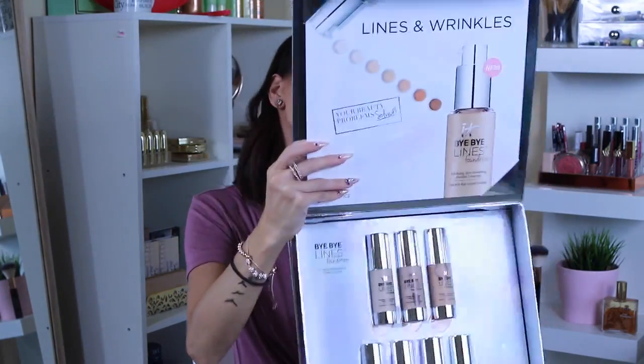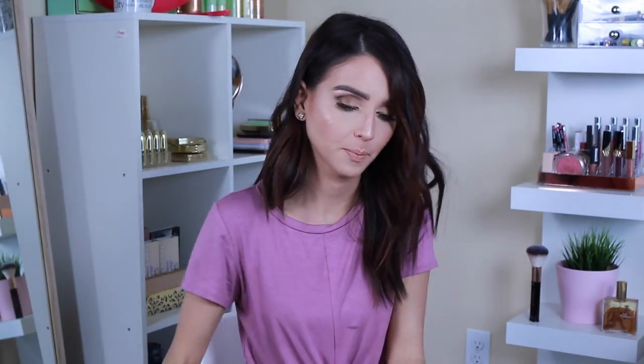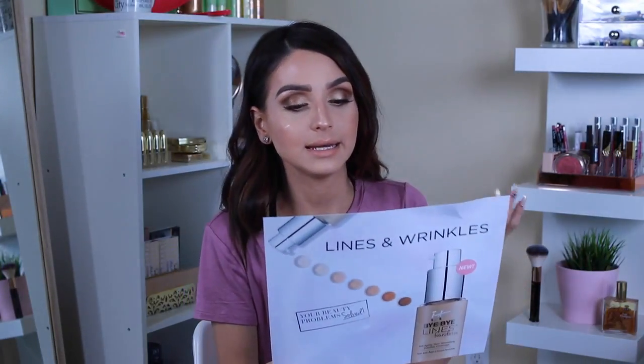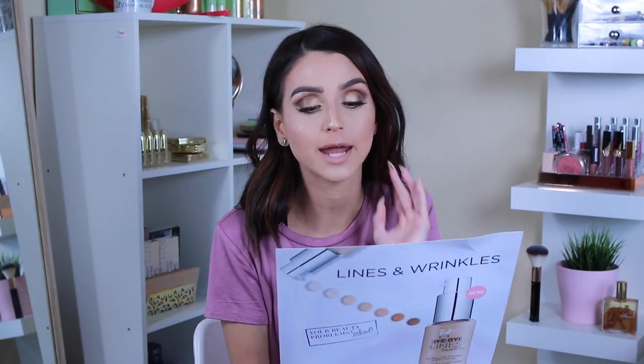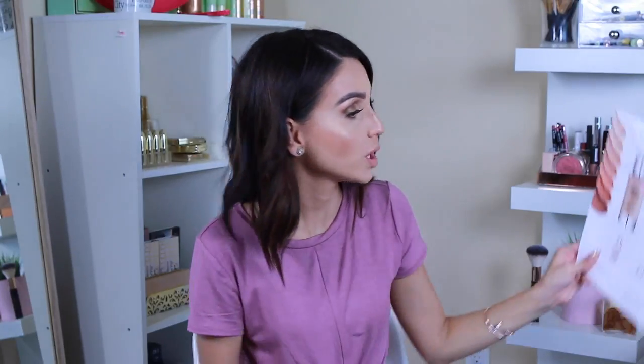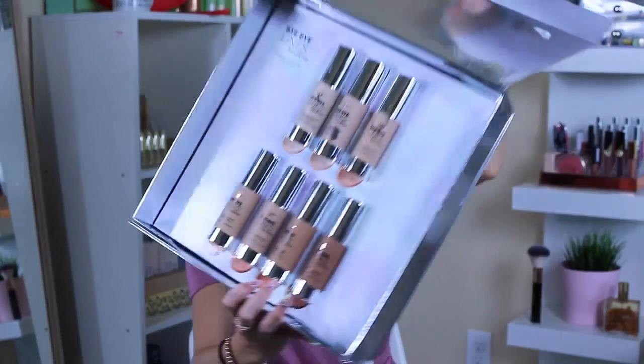These boxes are pretty cool to keep stuff. The next one is Lines and Wrinkles — it looks like foundation to me. It says Bye Bye Lines Foundation. It's an anti-aging, skin smoothing, invisible coverage foundation that's 100% hydration smooth. 88% of users said they felt younger and healthier skin. They have seven different shades. It's pretty much to smooth out all your wrinkles and all your fine lines.